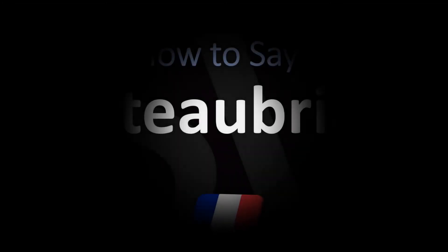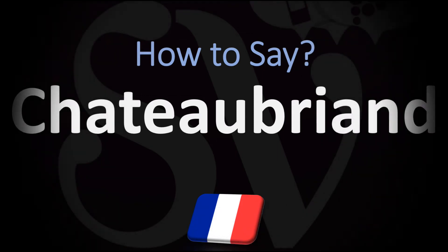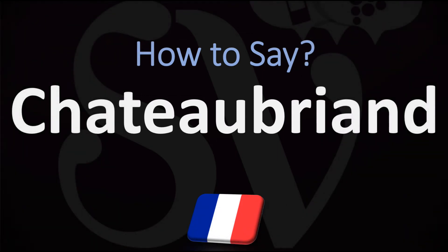Bonjour, this is Julien, the Frenchman who makes French pronunciation videos here on YouTube, and we are looking at how to pronounce the name of this traditional French dish from French cuisine.